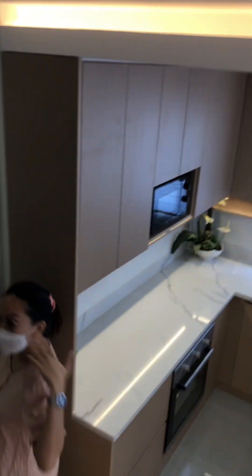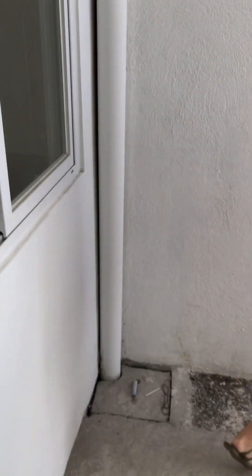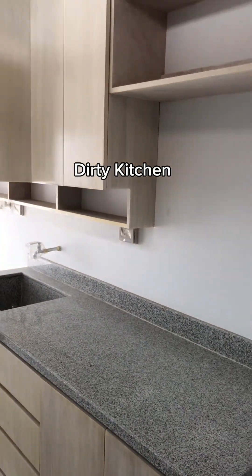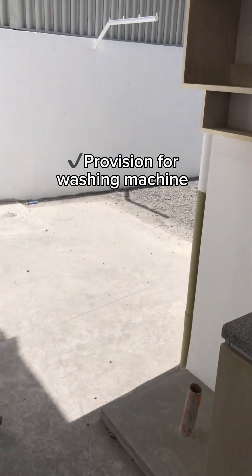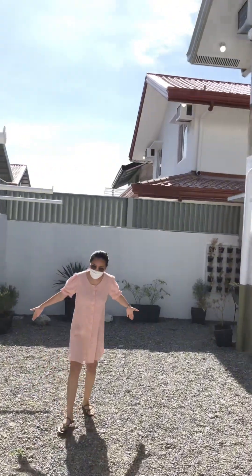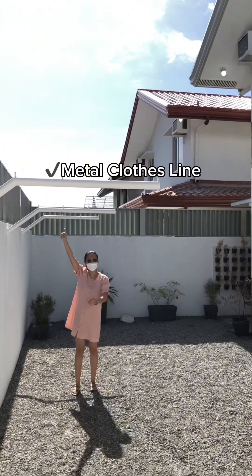Let's now check the back of the house. In here, we have the dirty kitchen. We have built-in cabinet, built-in sink, and this will be your provision for washing machine. In here, we have your wide open space backyard. Remember, this property is a 164 square meter lot. These metal clothesline are included.